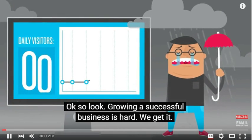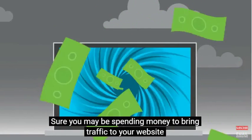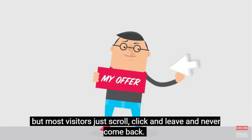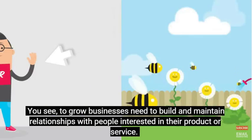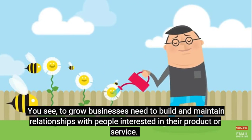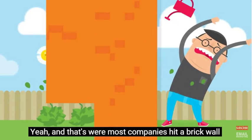Okay, so look, growing a successful business is hard. We get it. Sure, you may be spending money to bring traffic to your website, but most visitors just scroll, click, and leave, and never come back. You see, to grow, businesses need to build and maintain relationships with people interested in their product or service. And that's where most companies hit a brick wall.